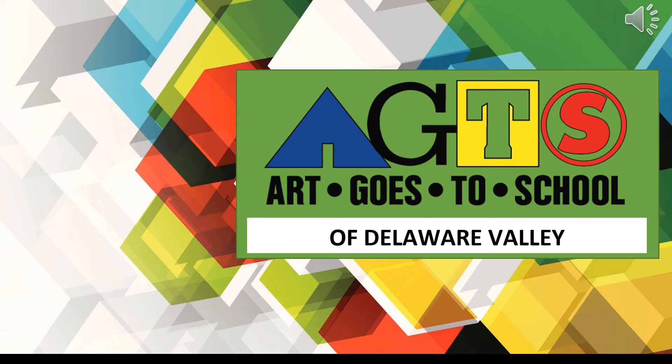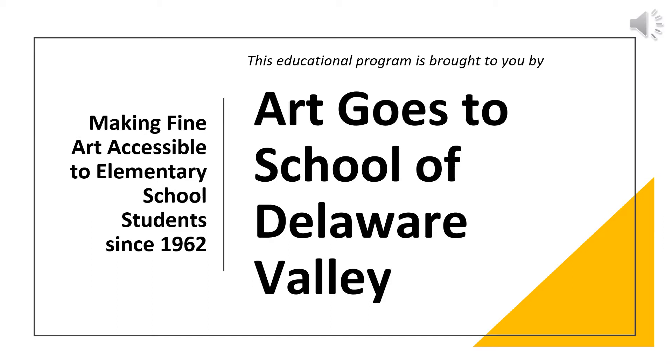Art Goes to School of the Delaware Valley. This educational program is brought to you by Art Goes to School, making fine art accessible to elementary school students since 1962.